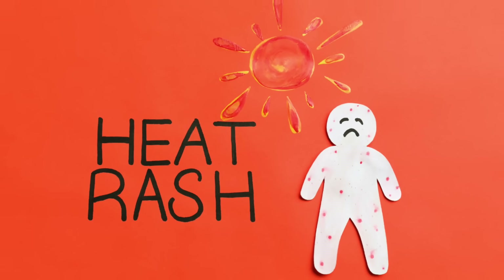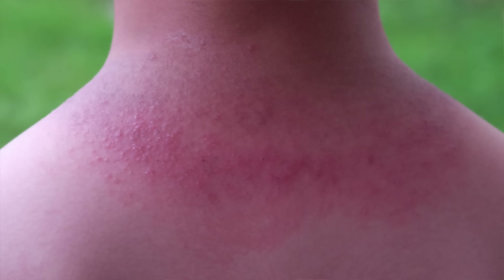Hey guys. For today's video, I'm going to share with you step-by-step how to get rid of heat rash. It's very uncomfortable to deal with. Otherwise known as prickly heat or miliaria, heat rash is really common in the summer months.